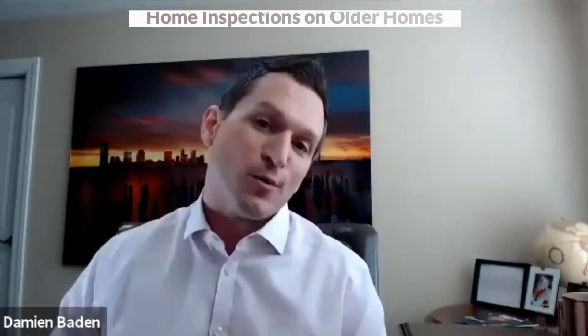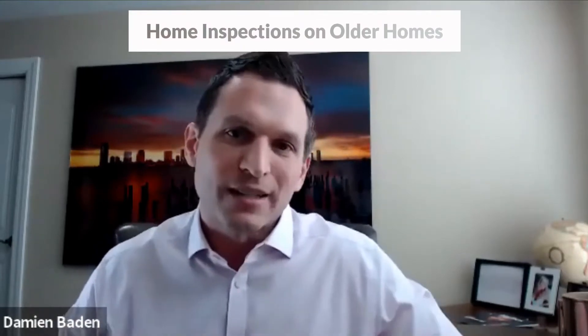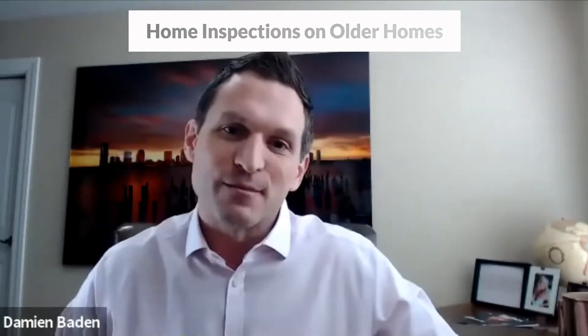So today we are in for a treat. We've got Dave Sippel here with Duke Inspections. This guy is an expert — he is my go-to guy when I do home inspections for any of my clients. Today I wanted to talk about homes that are older than 30 years and what you should really be expecting, and there's no better person to tell us about that than Dave himself.